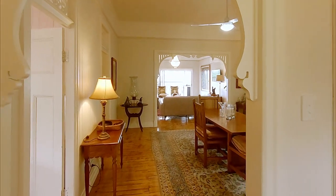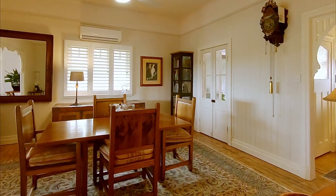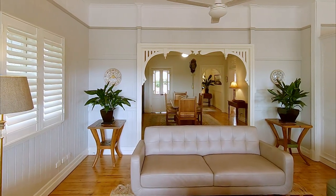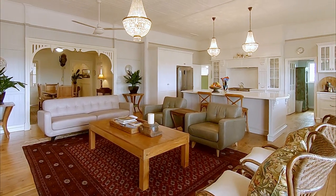Inside is just as picture-perfect with high ceilings, polished timber floors, picture rails, and stunning lighting. The spacious dining room is semi-separated from the equally spacious open-plan lounge room and kitchen, creating a great sense of space.